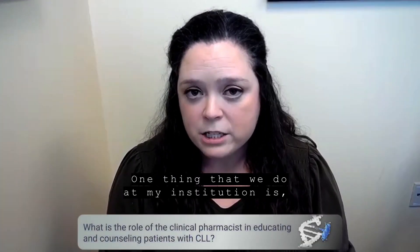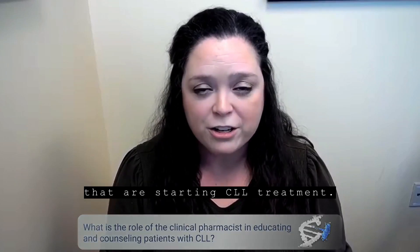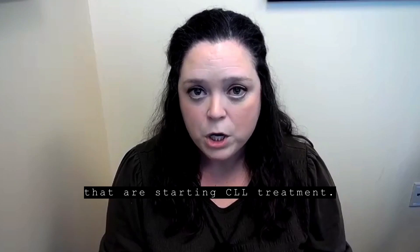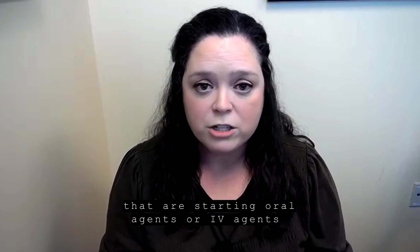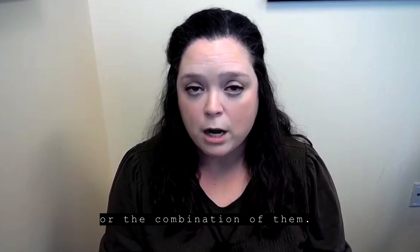One thing that we do at my institution is a clinical pharmacist is in charge of educating all patients that are starting CLL treatment. We educate our patients that are starting oral agents, IV agents, or the combination of them.